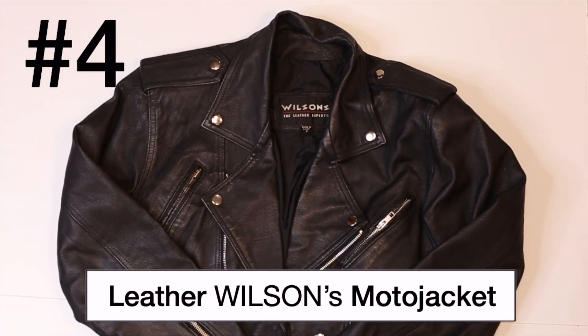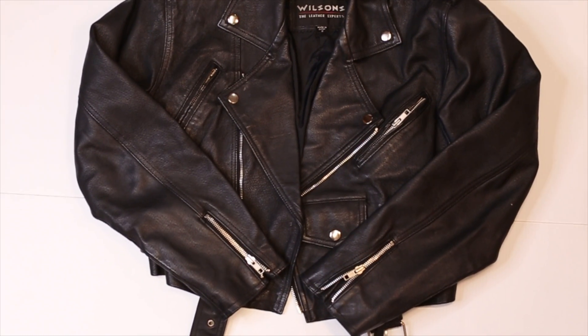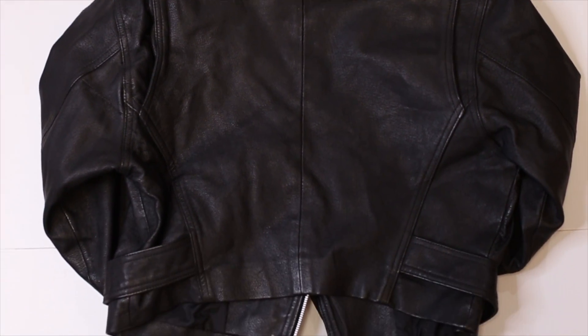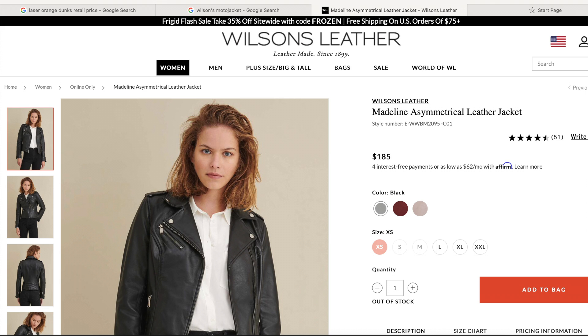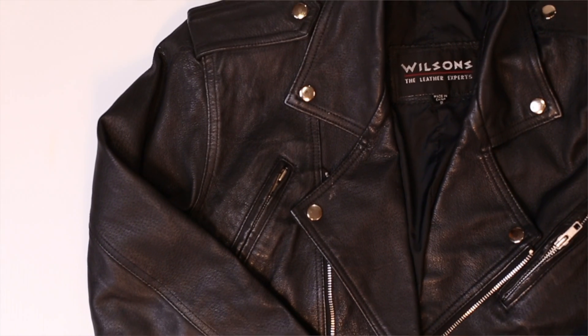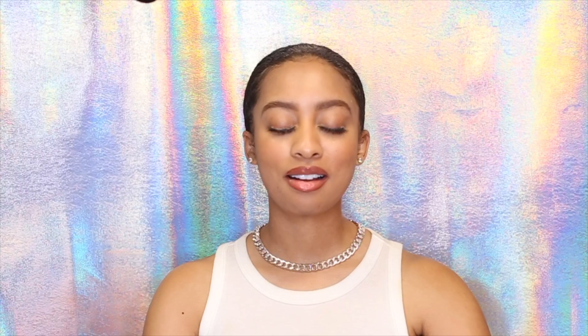My fourth item that I bought from eBay is this Wilson's leather moto jacket. This jacket is a staple in my wardrobe — I don't wear it all the time, it depends how I'm feeling, but I have busted it out this winter so far. Leather jackets in general are a great wardrobe staple and a statement piece. I bought this jacket in 2014, and a similar Wilson's jacket that's out now retails for $185 plus tax. I got mine for $45 plus tax, so I saved $140 on a real genuine leather moto jacket that I've had for years. Another amazing deal on eBay.